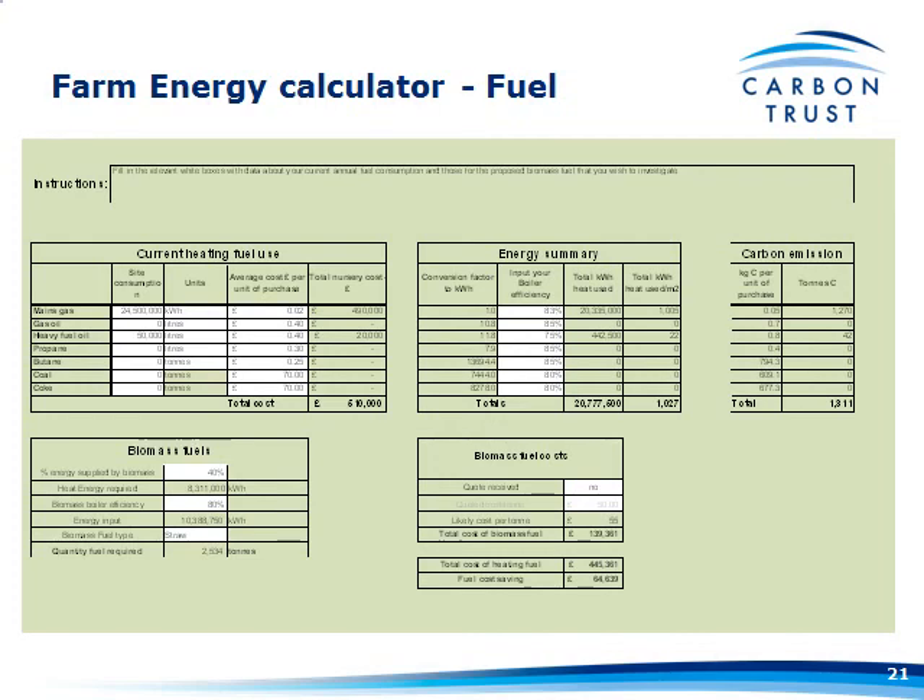Then a section on where you want to go with biomass fuels — how much energy you think the biomass system will supply, in steps of 5% all the way to zero. Put in a biomass boiler efficiency — it defaults to 85% but you can change that. Then a range of different fuel types: straw, miscanthus at various moisture contents, wood chips, and wood pellets. If you know the cost of fuel, tick yes on 'quote received'; if not, there are ballpark costs — for example, straw at £55 a tonne. This gives you the total fuel cost and the fuel cost saving.